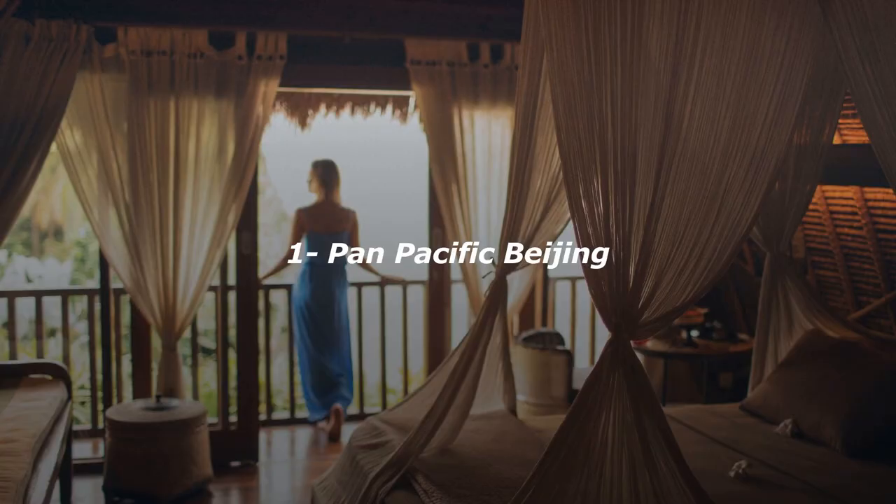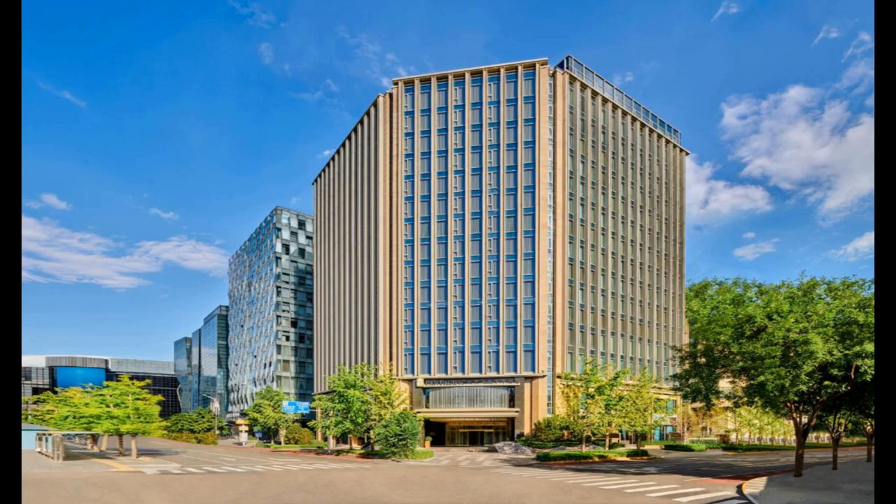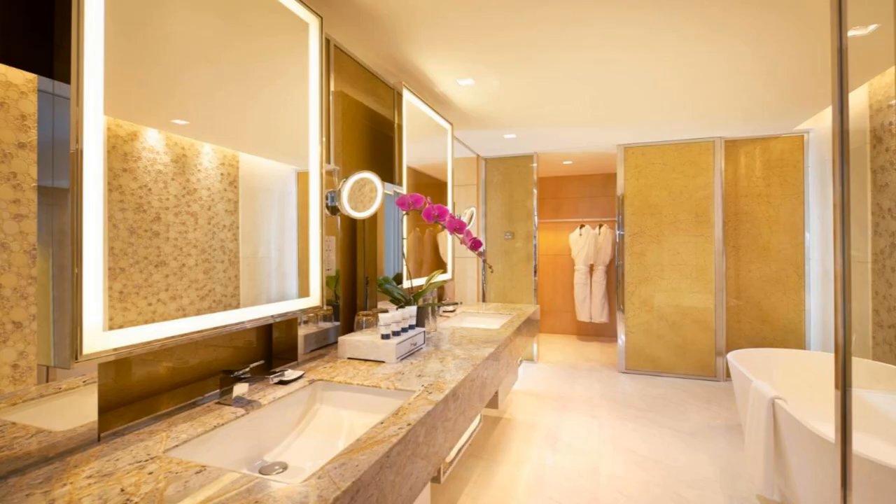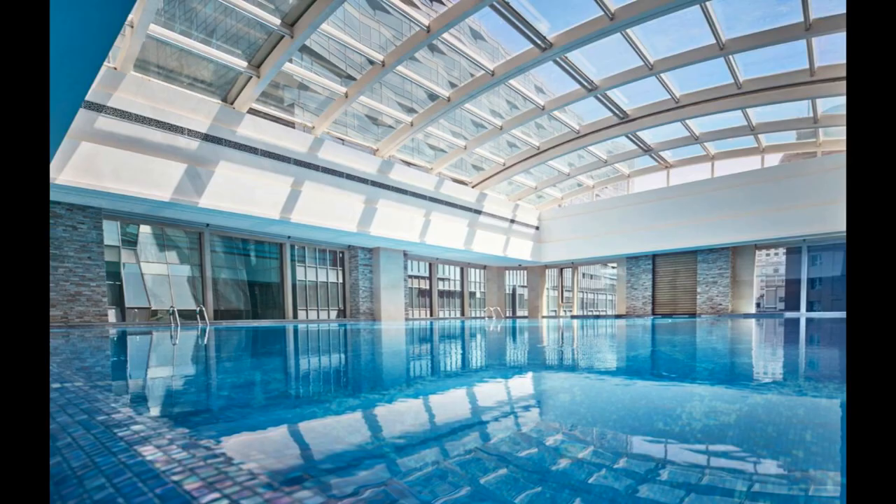Number 1. Set in the popular Xidan area, Pan Pacific Beijing is about a 25-minute walk from Forbidden City and Tiananmen Square. It takes 10 minutes to walk to Xinhua Gate. Featuring a 24-hour front desk, free Wi-Fi is provided throughout the entire property. The hotel is adjacent to Xidan Joy City, and Xidan Metro Station is just a 5-minute walk from the property.